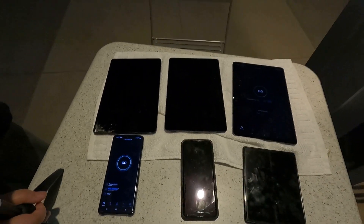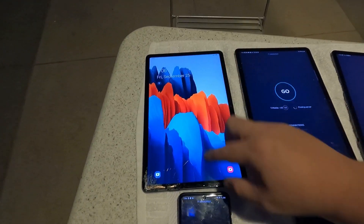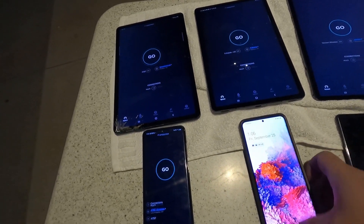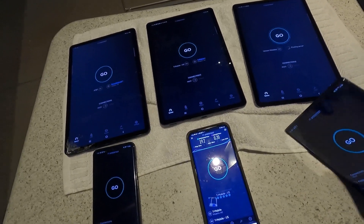Hey guys, we are here at the Tempe ASU campus area. We are here by the dorms, by the open space — looks like the welcome center. So let's do some millimeter wave testing here. We're going to test all the networks and we're going to test tablet priority versus phone priority. We did drop and break the tablet, but it's okay. Like they say, throw it away and buy another. So let's test this.